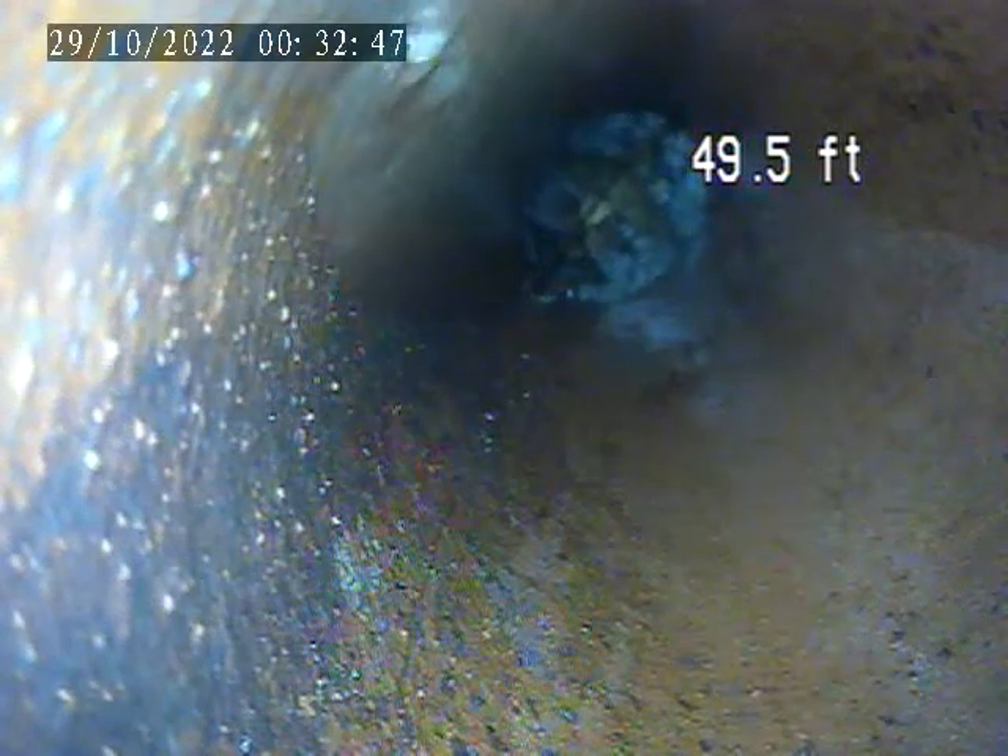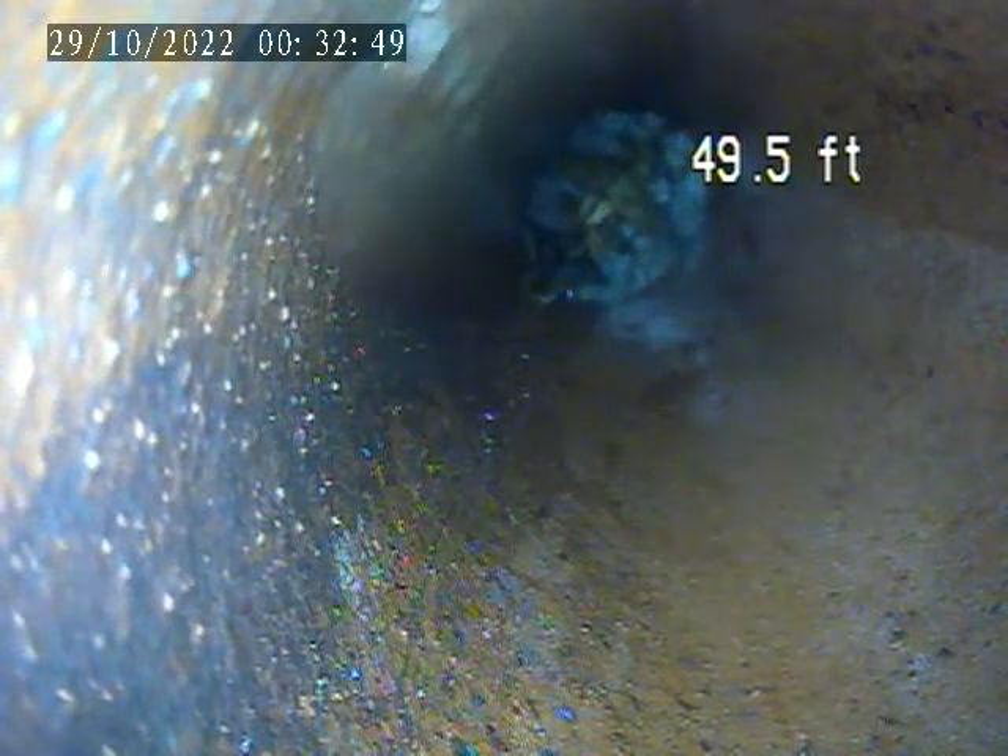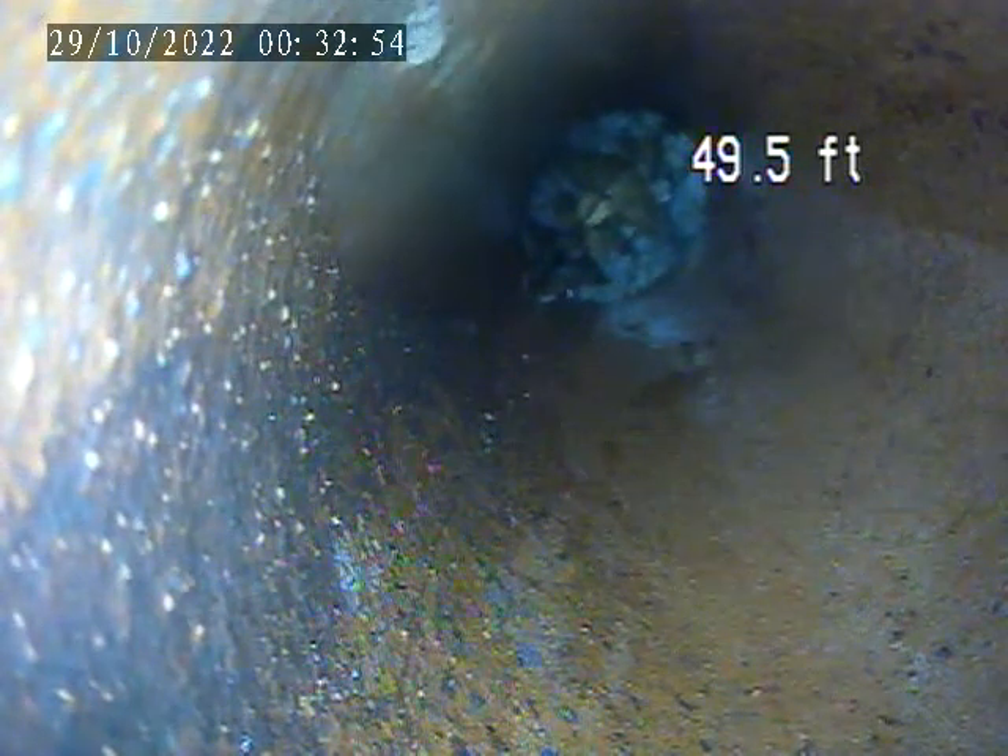We're at 2900 Rowland Bowl MPA. Today is October 28th. We are doing a sewer lateral inspection. I'm going to do a dye test at the property today.